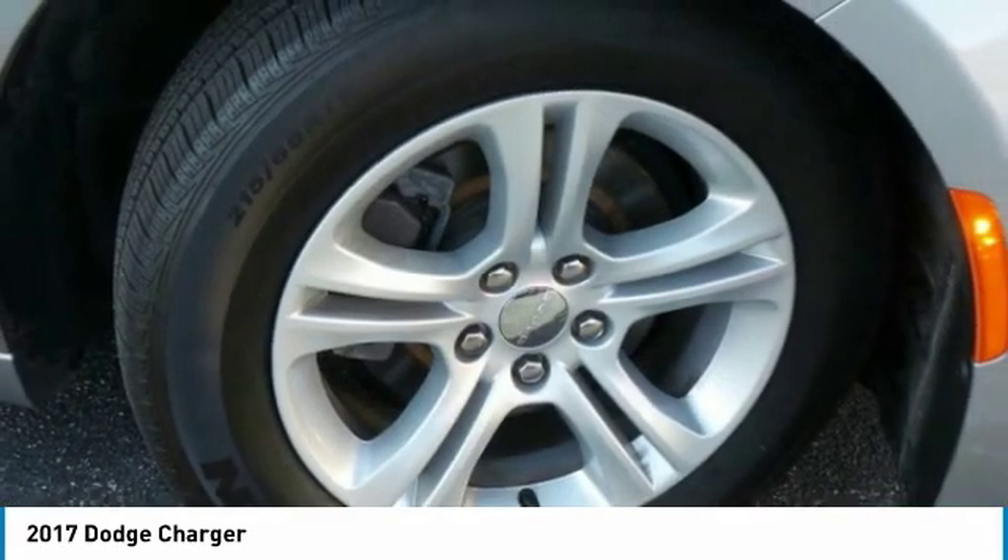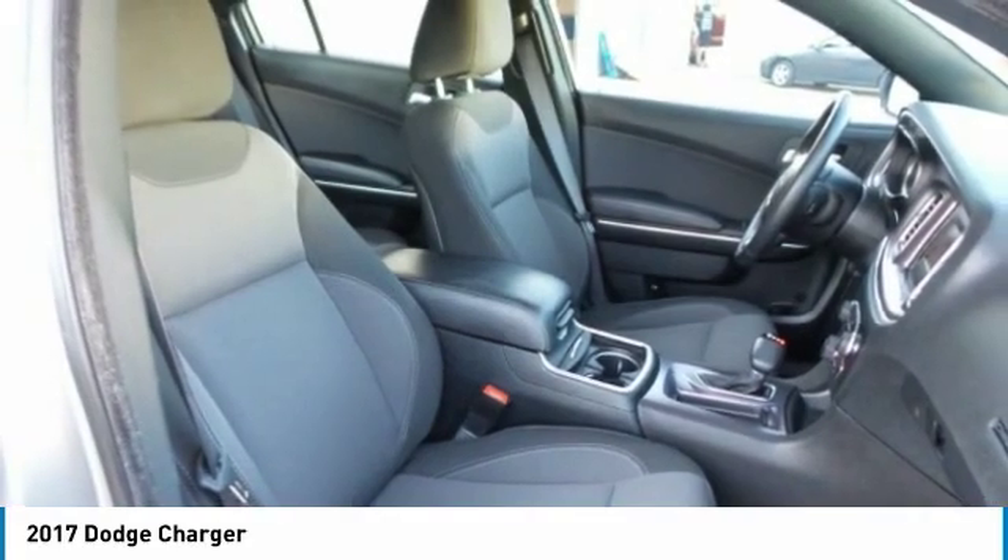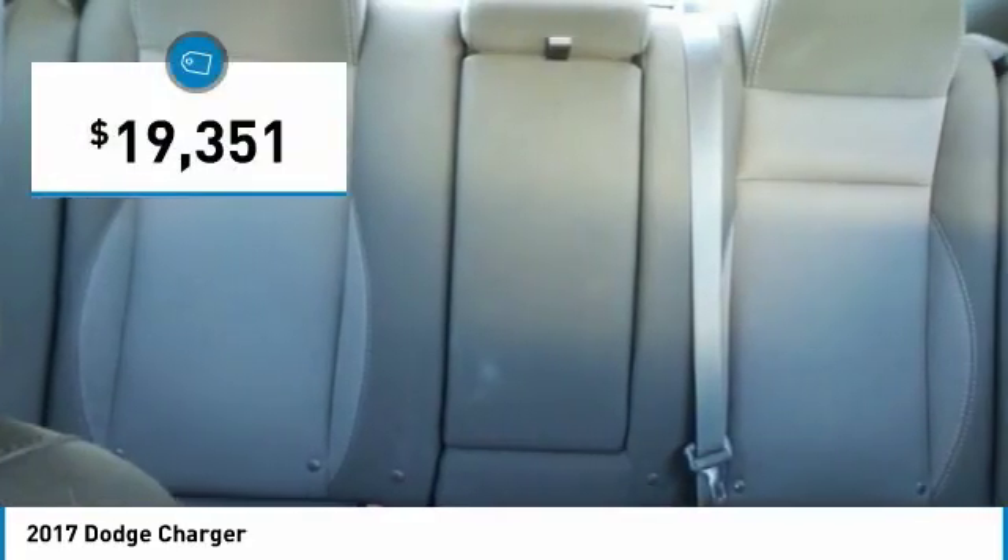Peace of mind comes standard with Charger's 5-star government front and side impact crash test rating, and is priced below $20,000.